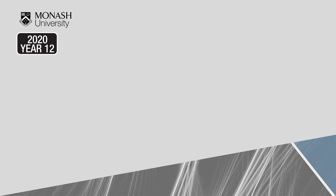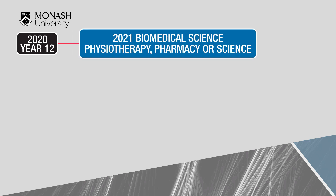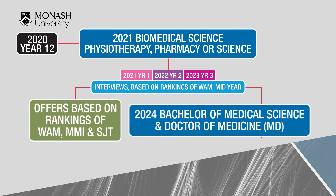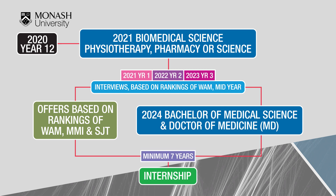The pathway to medicine from an undergraduate course at Monash: complete year 12, start an approved Monash undergraduate course the following year, then in semester 2 of your second year apply to be considered for graduate entry medicine. A set number of applicants will be invited for an interview based on their current weighted average mark. After completing your final year, offers are made based on your final result and score in the interview and situational judgment test, and the following year you will start the graduate entry medicine course.